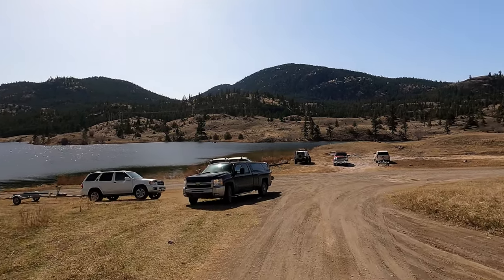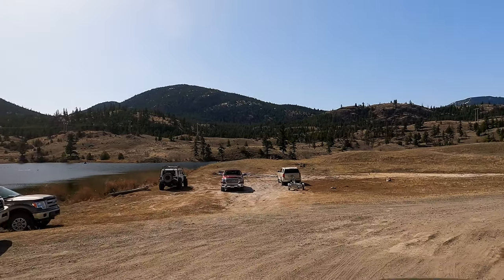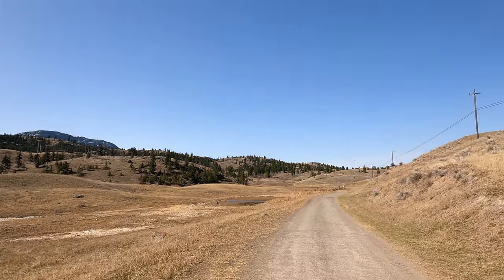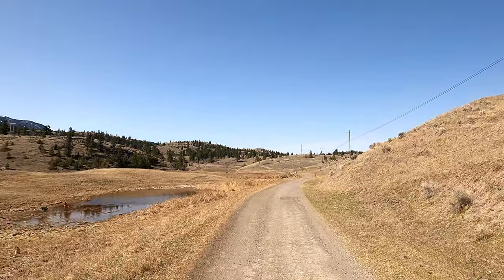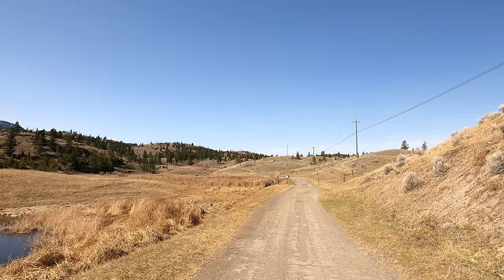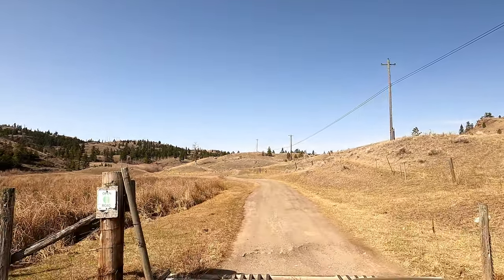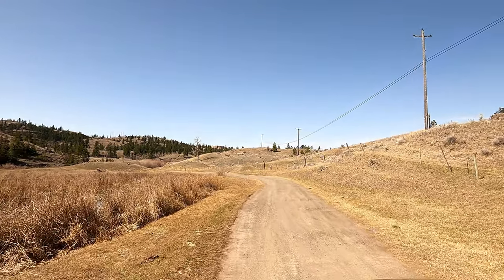We actually passed a guy just before we got to the lake with a travel trailer — that would have been an adventure. This is the second parking area at Pat Lake; we started at the other one just around the corner. There's no camping up here unfortunately, so if you're coming from farther away, there are some provincial campgrounds in the area that are typically free before May 1st, though there are no services and the outhouses may even be closed.